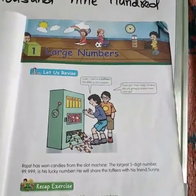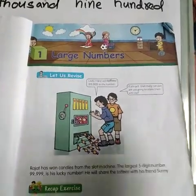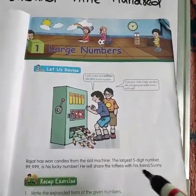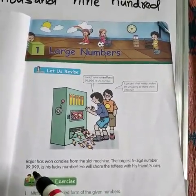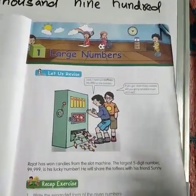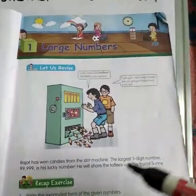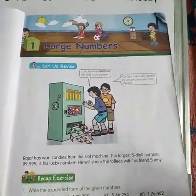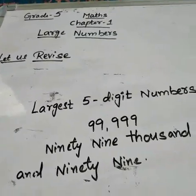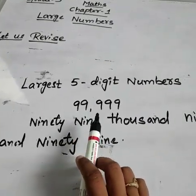99,999. That is the largest 5-digit number. Just now I said large numbers can be 4 digits or 5 digits. So the largest 5-digit number is 99,999. That is Rajat's lucky number. Now he will share the toffees with his friend Sunny. I have written it here for you: the largest 5-digit number is 99,999.